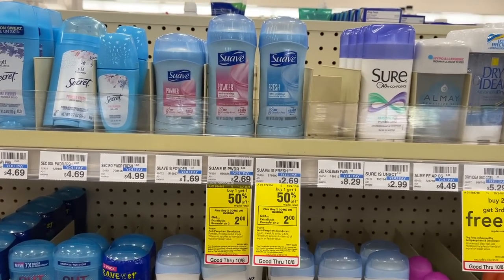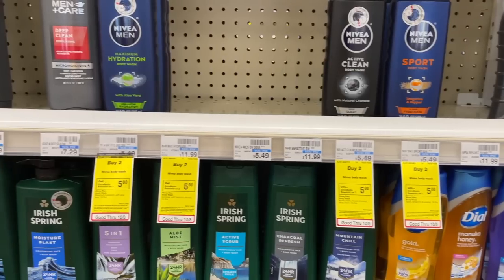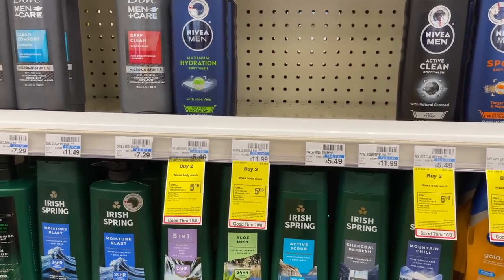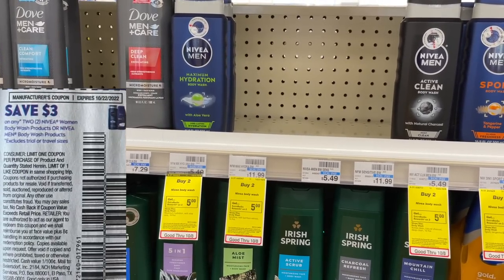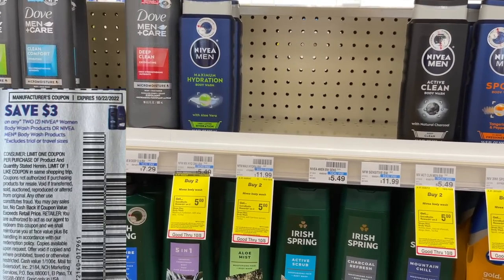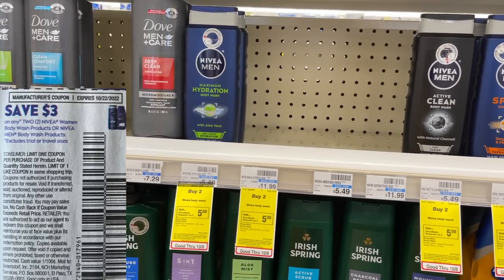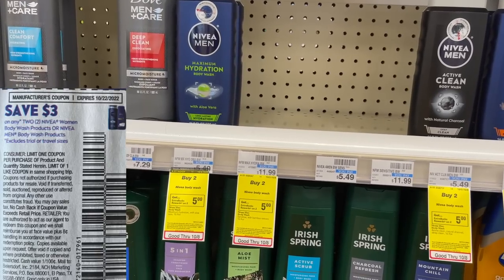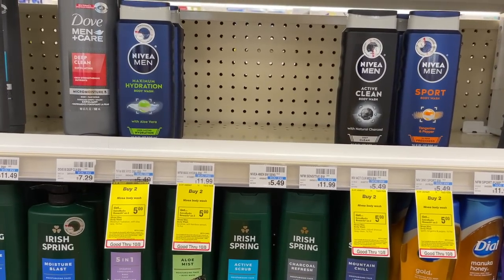Another easy deal this week, on both the men's and women's, is on the Nivea Body Wash. These are buy two get back $5 in extra bucks this week. We have a $3 off of two manufacturer coupon. You can buy two of these for $10.98, then use that $3 coupon to pay $7.98 at the register. Then you'll get back $5 in extra bucks — making it just $1.49 for each one.